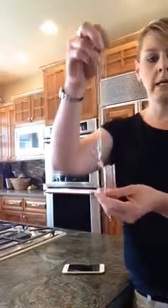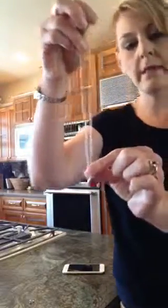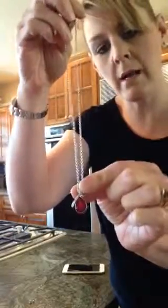Hey guys, it's Robin here again, and I'm here to talk to you about this beautiful necklace right here by Amazie Pro 8. I got it on Amazon.